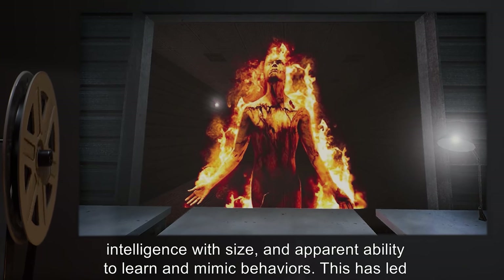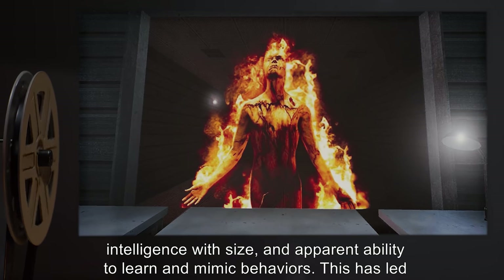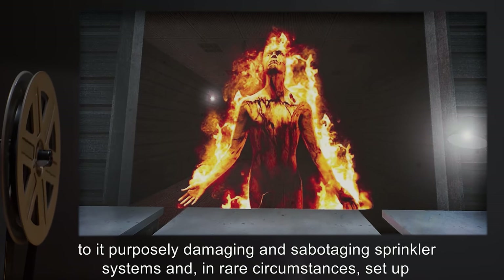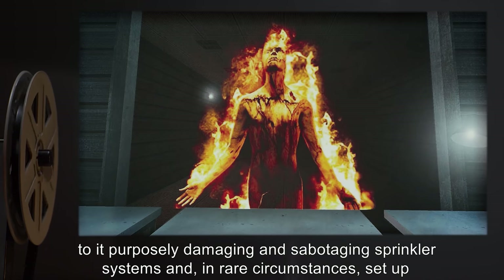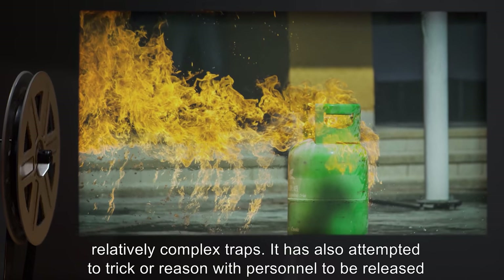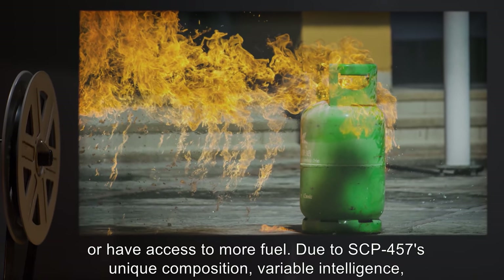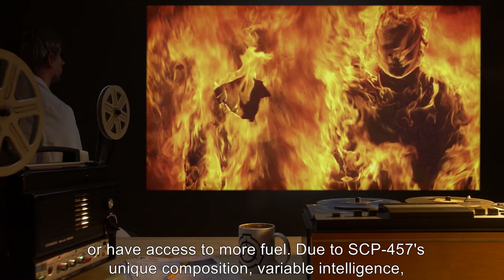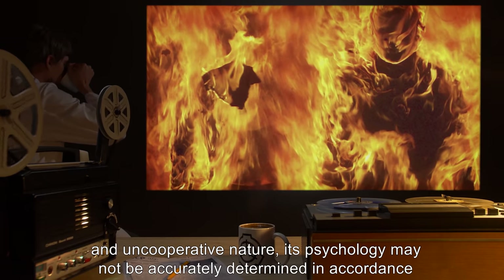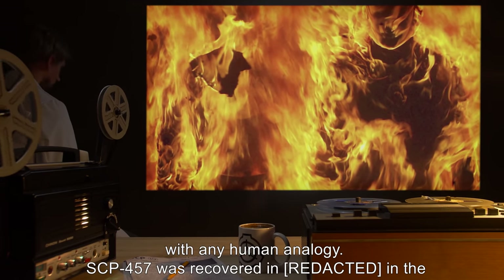The danger of SCP-457 comes from its ability to increase intelligence with size and its apparent ability to learn and mimic behaviors. This has led to it purposefully damaging and sabotaging sprinkler systems and, in rare circumstances, setting up relatively complex traps. It has also attempted to trick or reason with personnel to be released or have access to more fuel. Due to SCP-457's unique composition, variable intelligence, and uncooperative nature, its psychology may not be accurately determined in accordance with any human analogy.